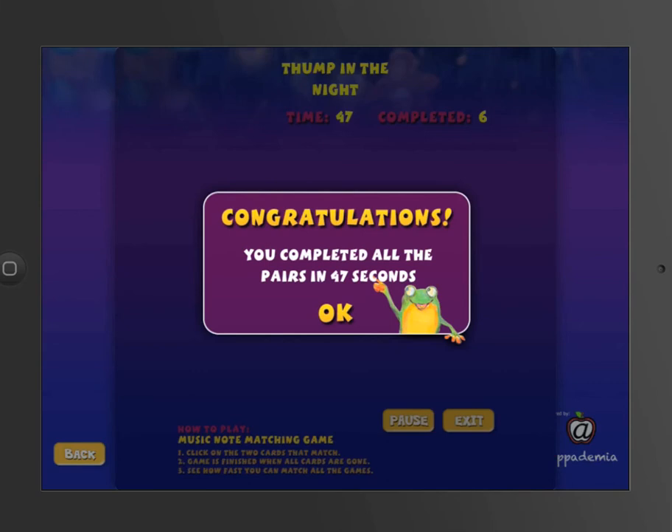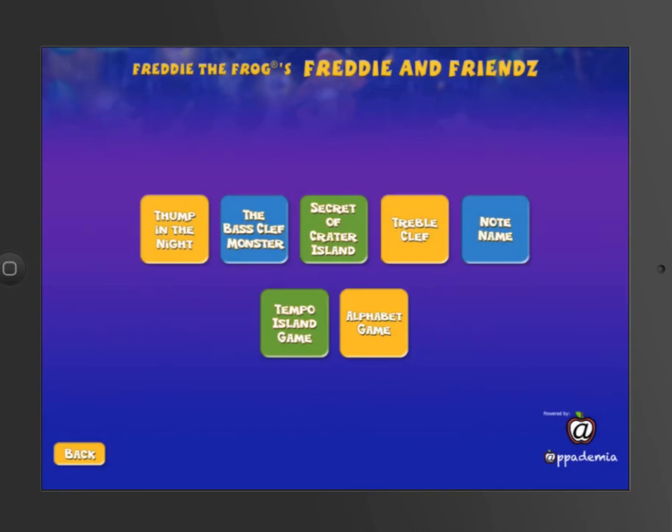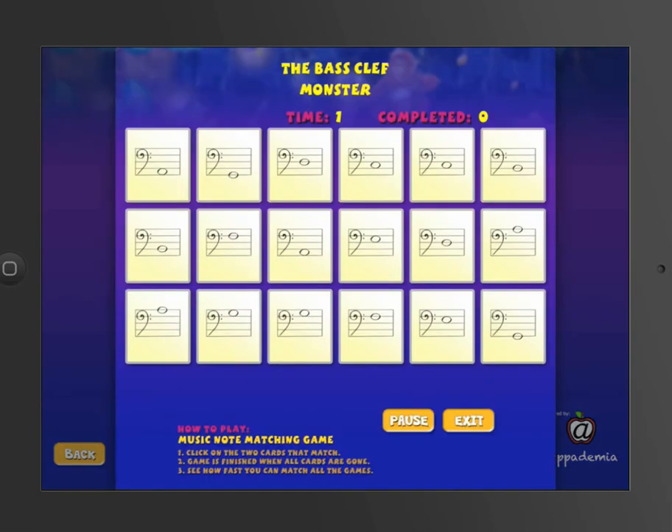47 seconds! You could have a whole lab of kids doing this at the same time and they just record what their time was. There's another game for the Base Club monster. It works identically to that game.